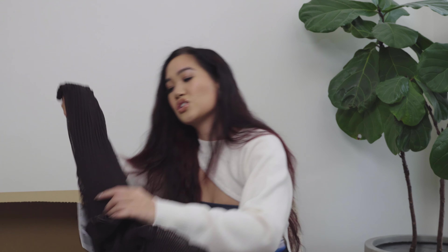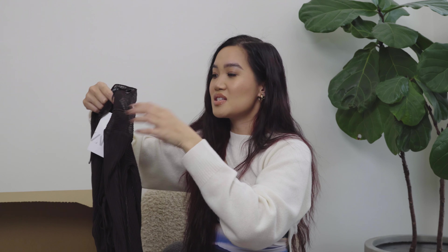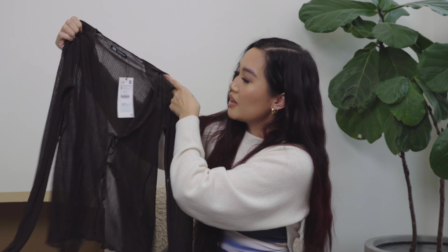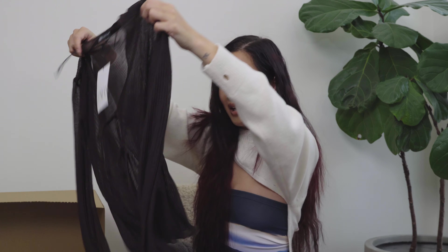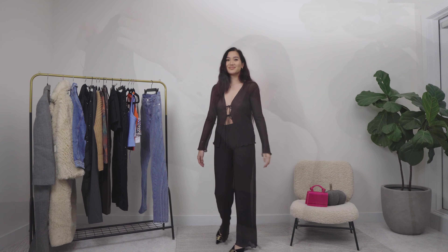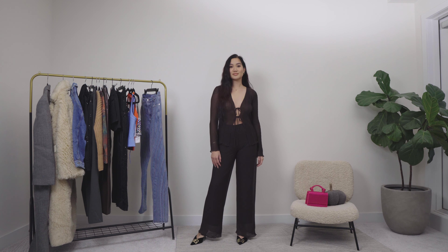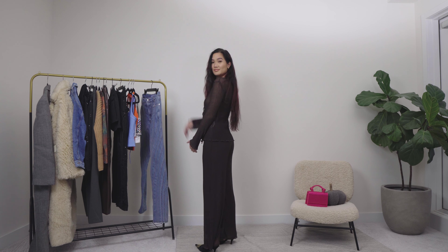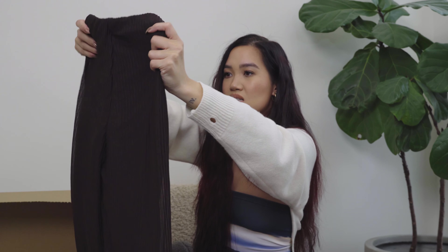Up next — another two-piece set, are we shocked? Nope, creature of habit. This is a very sheer brown top with two ties — y'all know I like that type of look. It's giving Rat & Boa vibes. The only issue is how sheer it is — I was expecting it to be less sheer so I could go braless. The pants are not sheer, so it's cute. This is giving more late summer, early fall energy.